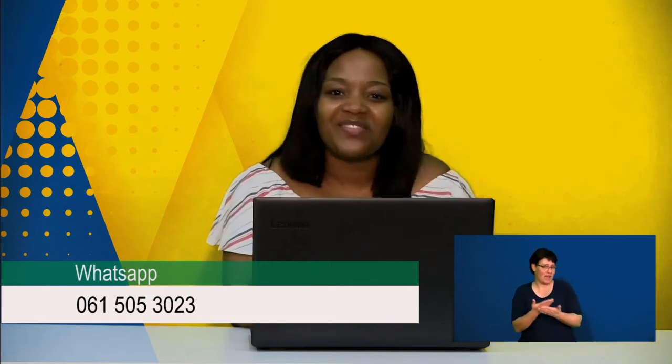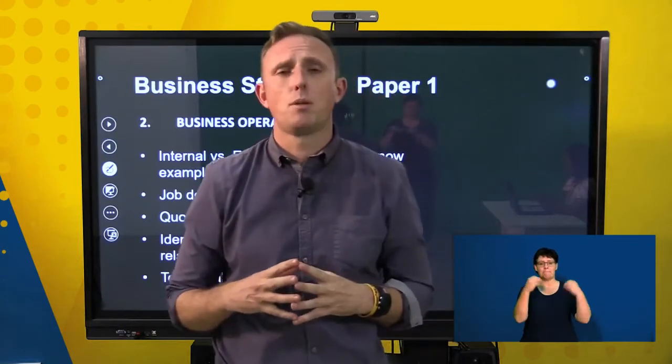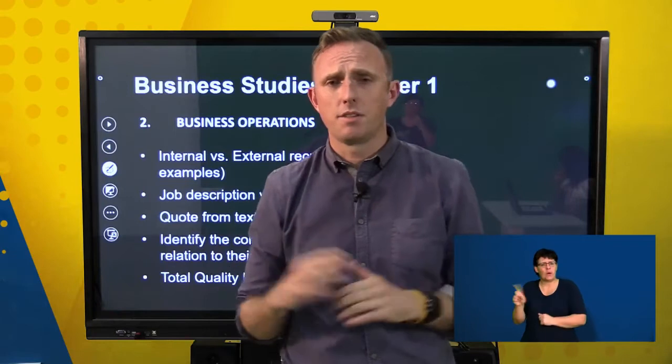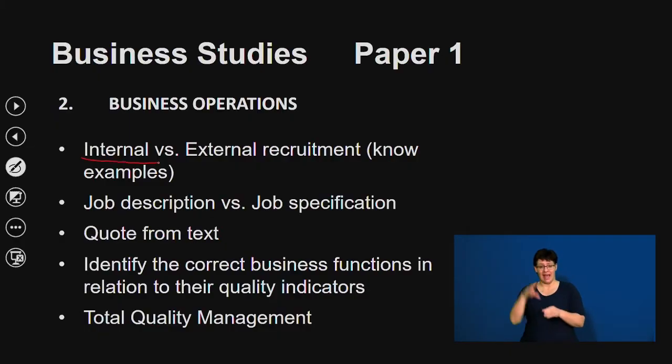Welcome back from the break. We are still assisting you with your exam guide for that upcoming exam. Please send us all of your questions and comments. We'll be continuing with the business operations side of things and talking about the different forms of recruitment — internal versus external recruitment.